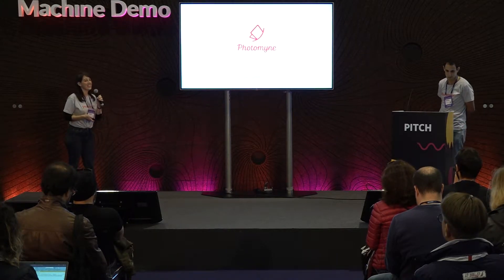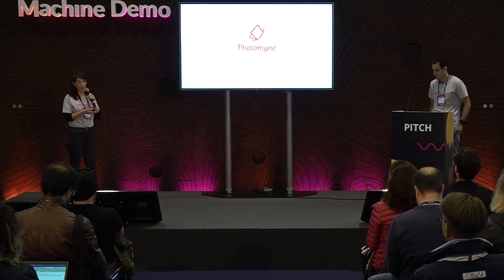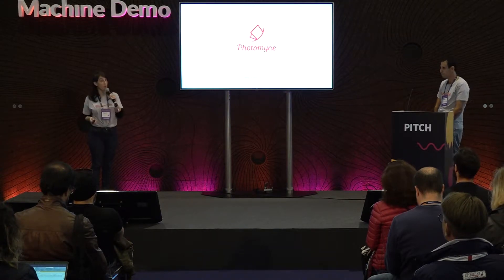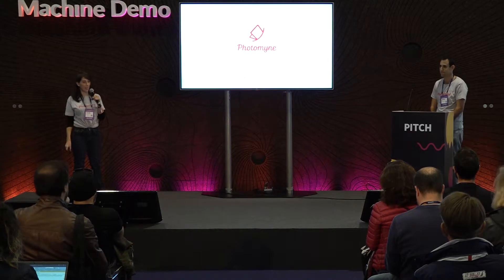Hi everyone, it's great to be here. We are PhotoMine. I'm Natalie, one of the founders and I'm in charge of design in the company. And with me is Mickey, who is our head of marketing.